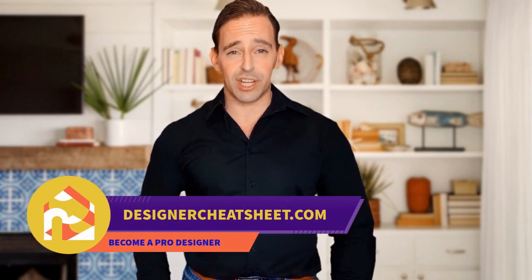Have you ever hung a frame not in the right place? We have taken the most important aspects of interior design and condensed them into a free cheat sheet for you. The only thing you need to do is grab yourself a free copy on our website, designacheatsheet.com.